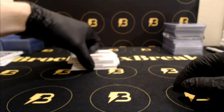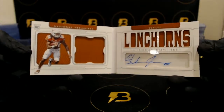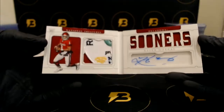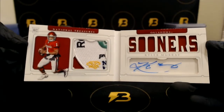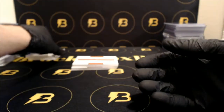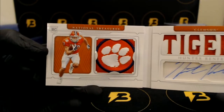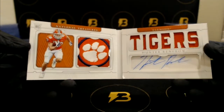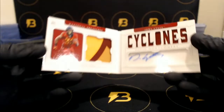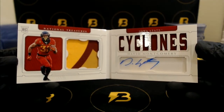Then we had our booklets. Lil Jordan Humphrey going out to the Saints. Very nice Kyler Murray, 9 of 10, bull patch autograph booklet — very nice. Next up, Renfro, one of five, with another sick patch in there — very cool, going out to the Raiders. And David Montgomery for the Bears, out of 49, three-color patch, autograph booklet.